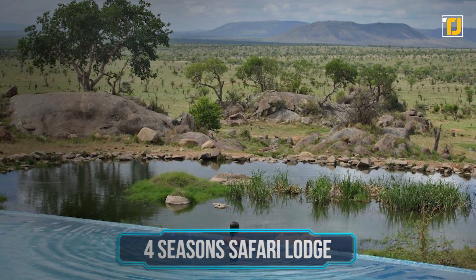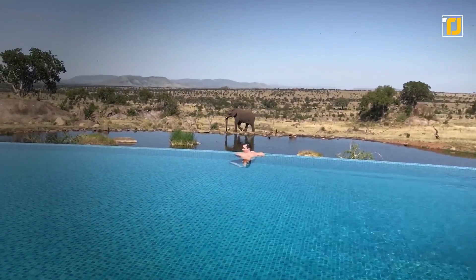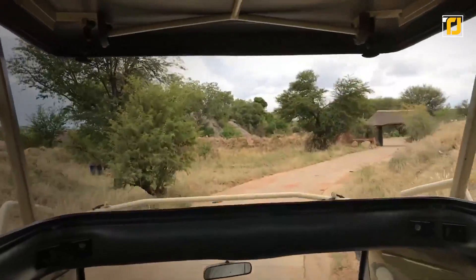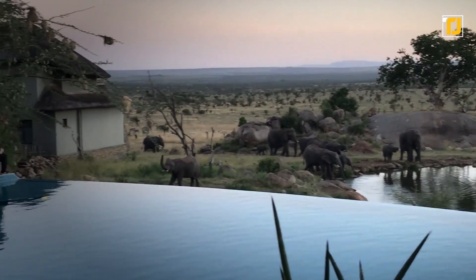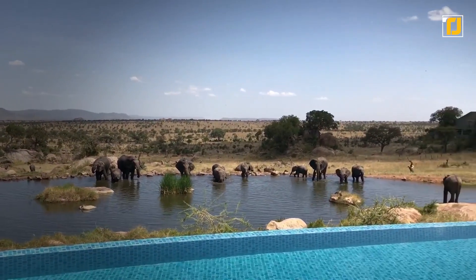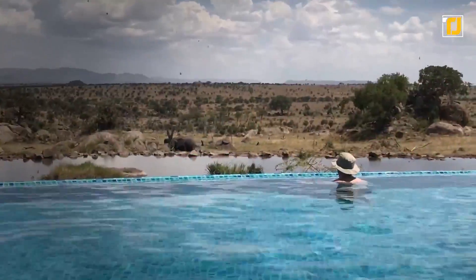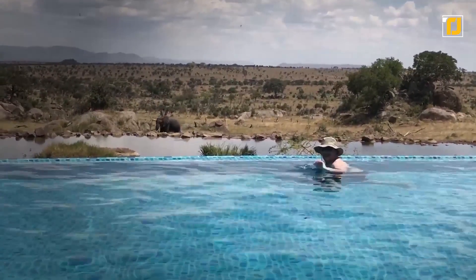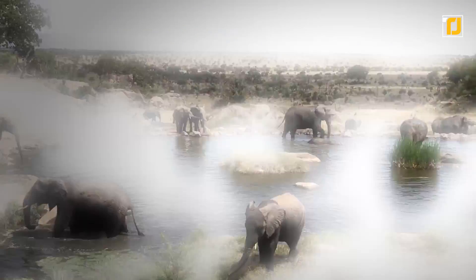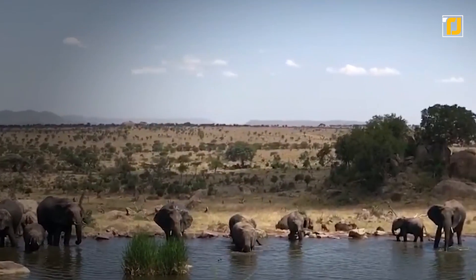Number 1: Four Seasons Safari Lodge. Finally, the number one is the infinity pool at the Four Seasons Safari Lodge in Tanzania. People travel to Tanzania to experience the magical safaris, but typically have to leave at the end of the day and only see the animals while traveling through. But at the Four Seasons Safari Lodge, the animals come to you. The lodge is built near a watering hole that animals visit throughout the day, and right next to it is their beautiful 82-foot infinity pool. Being in the pool, you get to be face-to-face with wild animals in their natural habitat, and sometimes the animals come up almost close enough to touch.